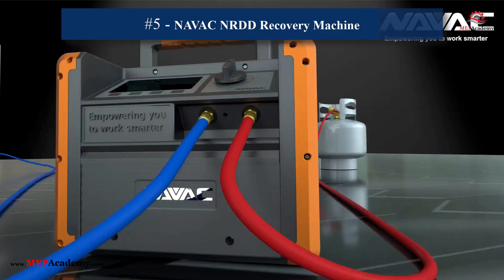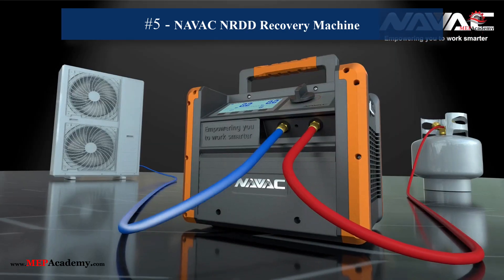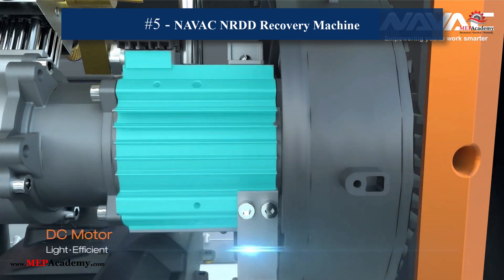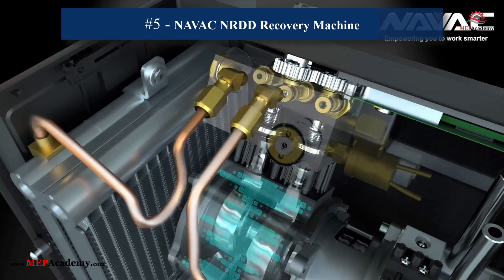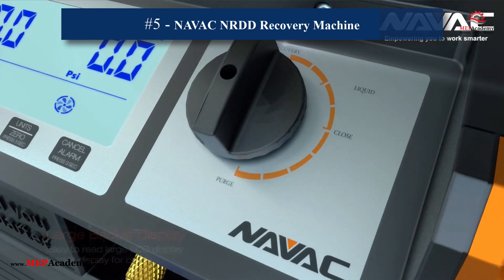5. NAVEC NRDD Recovery Machine. This recovery machine features a large backlit display and a dual-cylinder compressor for rapid refrigerant recovery. Lightweight and efficient, it speeds up the job while ensuring environmental compliance. Compatible with all commonly used refrigerants, the NRDD Recovery Unit is the ideal choice for reliable and versatile refrigerant recovery.